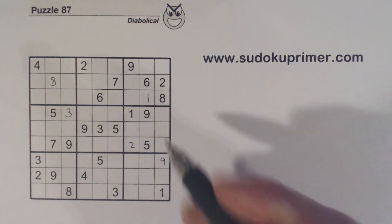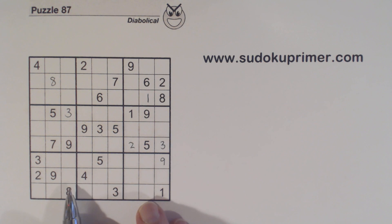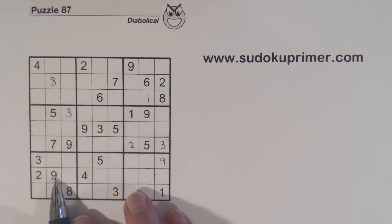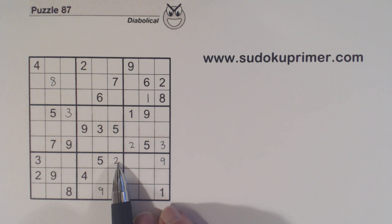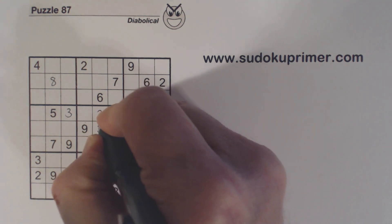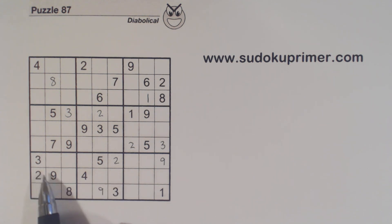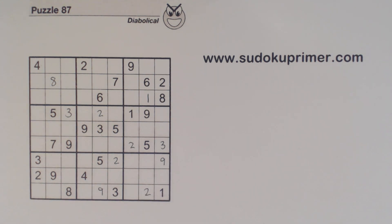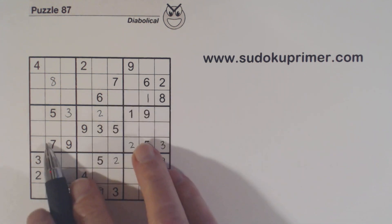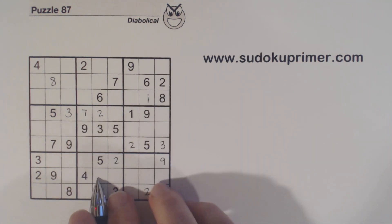We've got a 3 here and a 3 here, so that's a 3 right there. Now let's look at box 8. We've got a 2 and a 9 here and a 2 and a 9 here, so we have 2-9 twins. Since we have a 9 there we can solve them. And with this 2 here, now we can put a 2 right there. We had a 2 here or here, but with this 2 we can fill that one in, and we can also fill in a 2 right there. And now with that 2 we have a 7 here, 7 here, so that's a 7 — and we can put a 7 there.